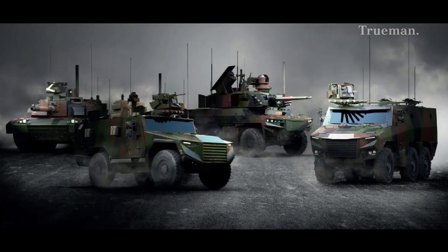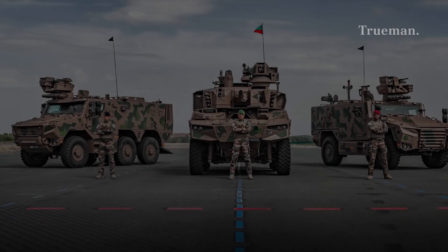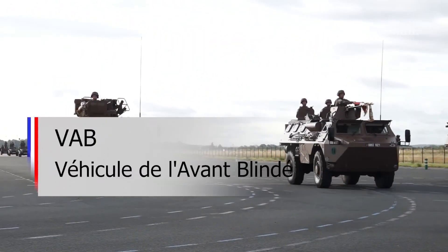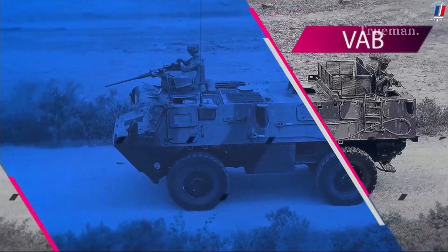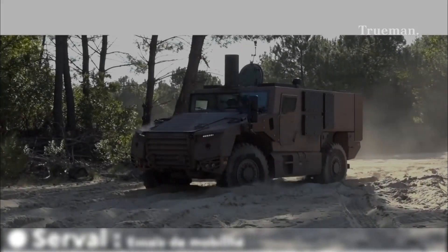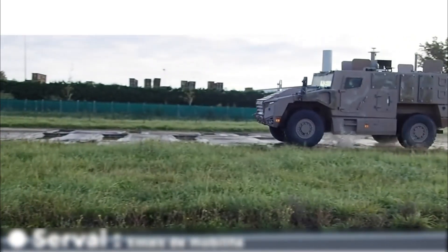The Scorpion program was initiated in 2014, which also includes vehicles like the EBRC Jaguar and Griffin, with the goal of replacing aging platforms like the VAB (Véhicule de l'Avant Blindé) and improving troop mobility and protection. The Cerval was officially unveiled at the Euro Satory Defense and Security International Exhibition in 2018, following extensive testing and evaluation phases before entering production and service with the French army.